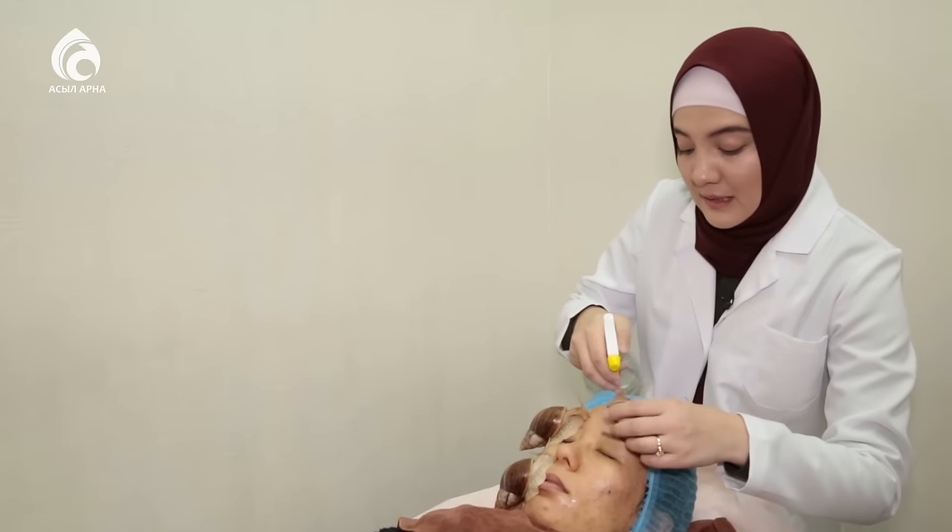Сол витаминдерді бөлгендіктен бұл бетке өте көп пайда бере алады. Коллаген, эластин, аллантоин және антибиотиктер, және А, Е, С витаминдерін бөледі. Бұл витаминдер бетті ылғалдандырып, тартып, терінің түсін жаңартып, өңін ашып, ағартады.